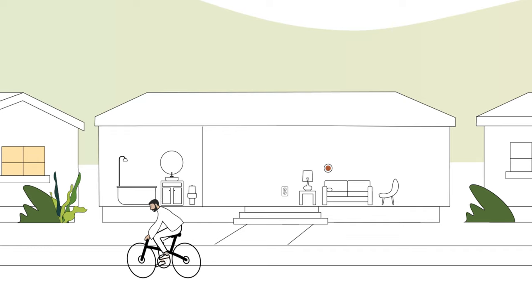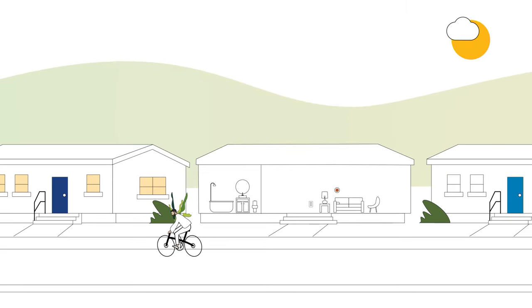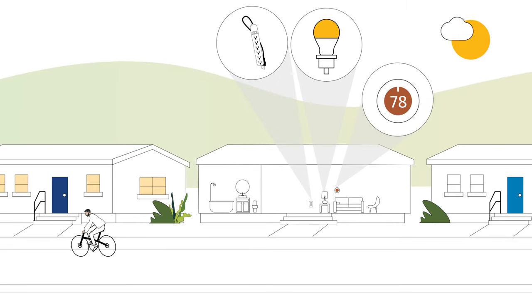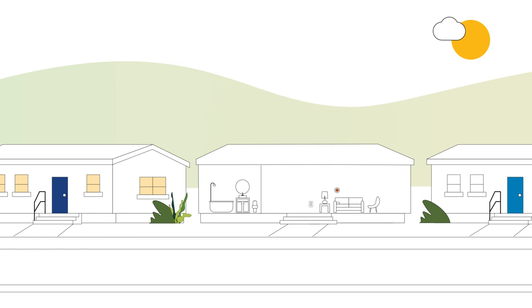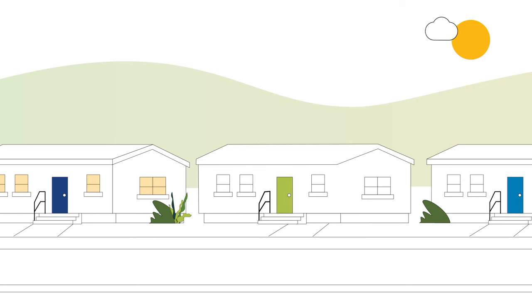Qualifying homeowners or renters can receive improvements such as energy savings LED bulbs, smart thermostats, advanced power strips, low-flow shower heads, and more. These improvements can help you lower your energy usage and spend less on your energy or power bills.